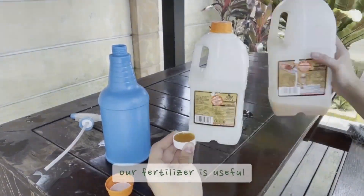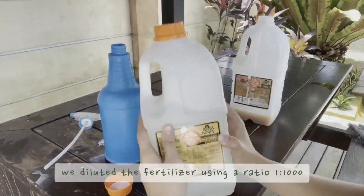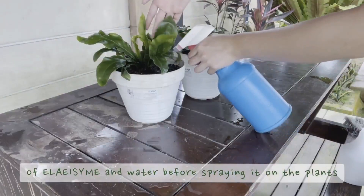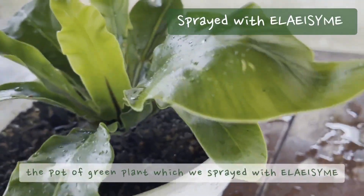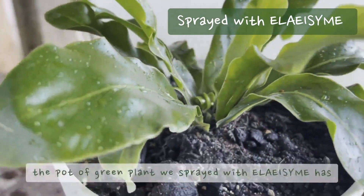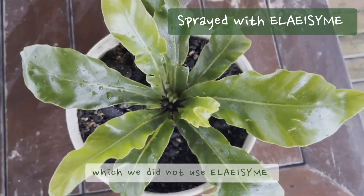In order to obtain observations and prove that our fertilizer is useful, we used ELA-Aizine fermented a few months ago. We diluted the fertilizer using a ratio of 1 to 1000 of ELA-Aizine and water before spraying it on the plants. After 2 weeks, we found that the pot of green plants which we sprayed with ELA-Aizine grew better than the pot we did not treat. The treated pot had healthier leaves compared to the untreated pot.